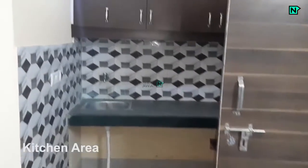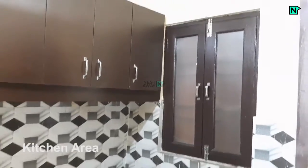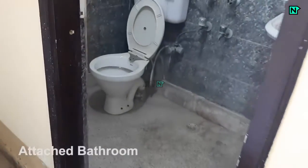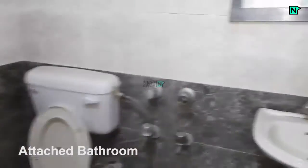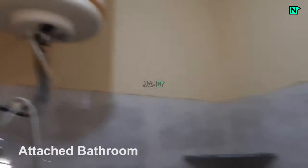This is the kitchen area. This is the attached bathroom with a western toilet. Shower and heater are available.